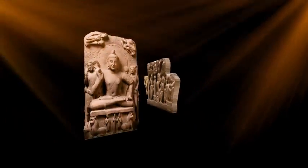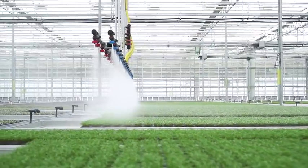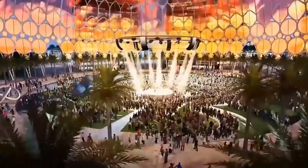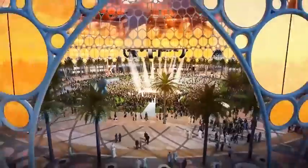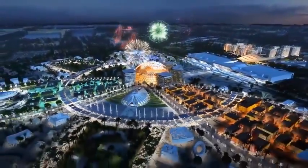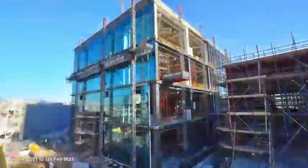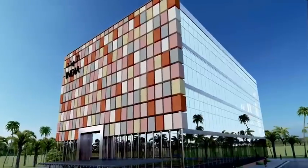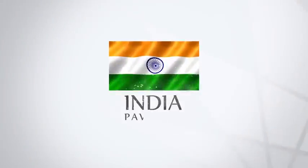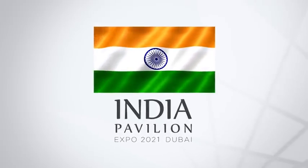From ancient heritage to future prospects, the India Pavilion will welcome the world with warmth and a vision for inclusive growth at Expo Ground, Dubai.